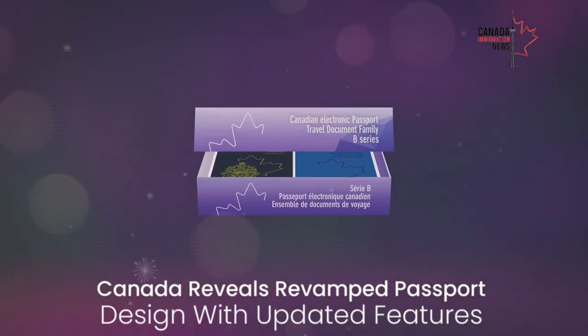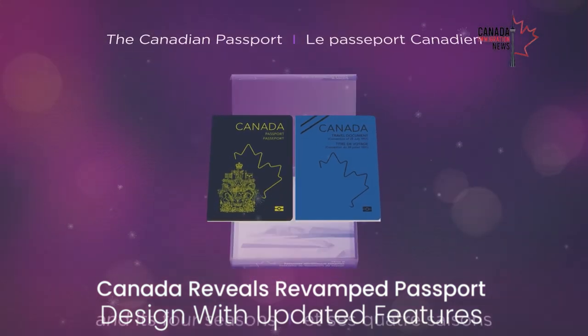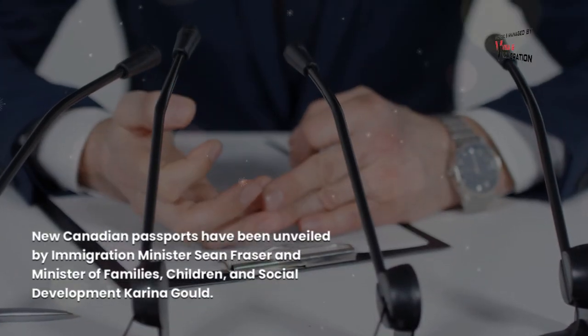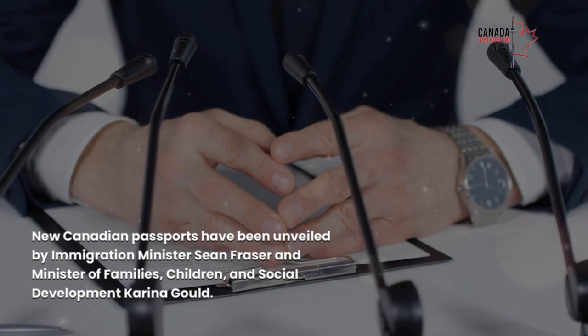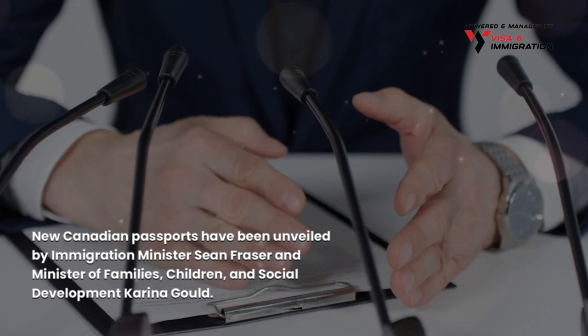Canada reveals a revamped passport design with updated features. New Canadian passports have been unveiled by Immigration Minister Sean Fraser and Minister of Families, Children and Social Development Karina Gould.